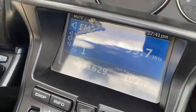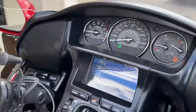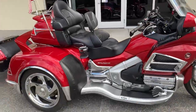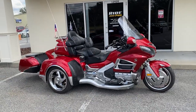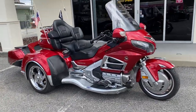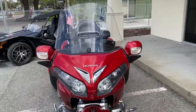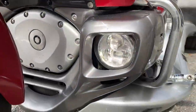31,000 miles, loaded up. This thing is, I believe, Level 3 since it has the ABS and the navigation. They don't really sell a better tri-kit than these — that's debatable, but California Sidecar is definitely one of the top ones.